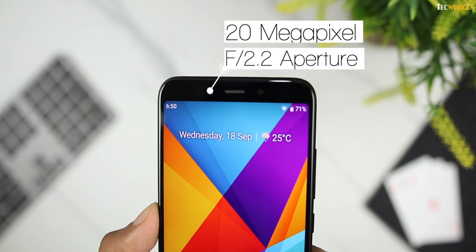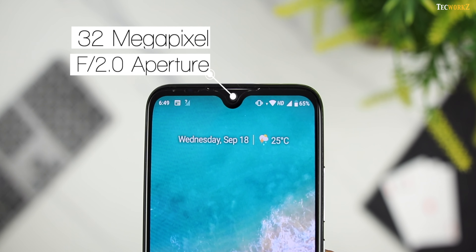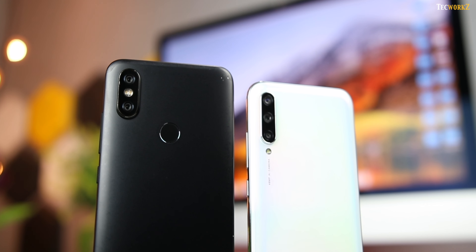Mi A2 has a 20MP selfie camera with f/2.2 aperture, while the Mi A3 gets a 32MP selfie camera with f/2.0 aperture. It should come as no surprise that the 32MP camera on the Mi A3 can take much better, more detailed selfies. Overall sharpness, details, contrast level, and dynamic range — everything is better in the selfies from the Mi A3, and this is carried forward in portrait selfies as well. Faces are in perfect sharp focus on the Mi A3, while they look a bit soft in portrait shots from the Mi A2. Skin tones are also more natural. So overall, if camera performance is very important to you, go with the Mi A3 — all of its cameras are better than the ones on the Mi A2.